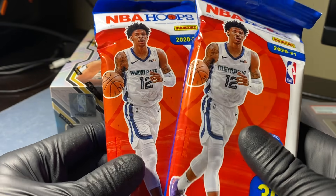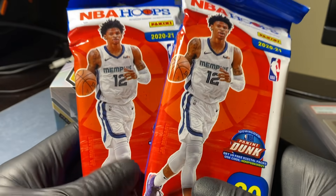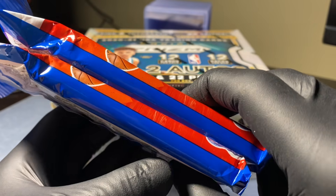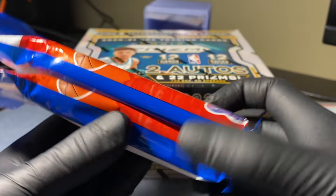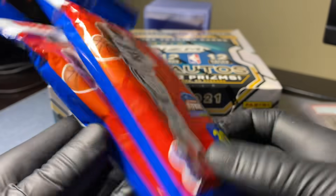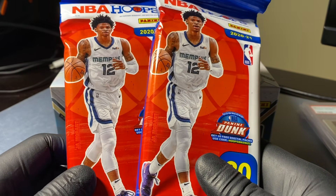He wanted me to do a giveaway for you guys. The way you enter: just comment down below your favorite NBA player. You'll be entered to win these two Hoops packs. We're going to pick the winner on Friday - you have until June 4th at midnight to enter. We'll crack these open in Sunday's video and send you all the cards you get. It's open to the entire channel because he sent these in. Thank you so much. Best Quality 718, go support them on eBay.